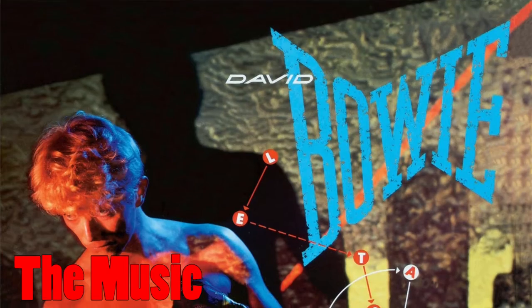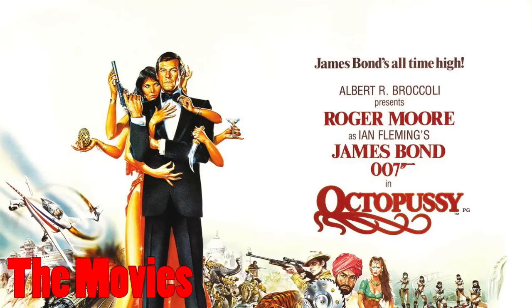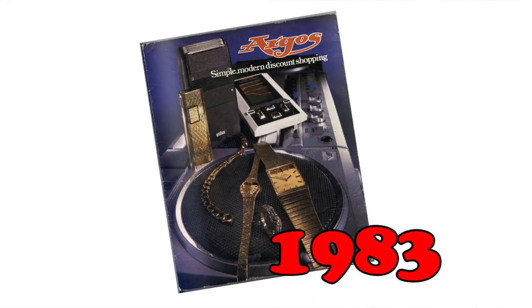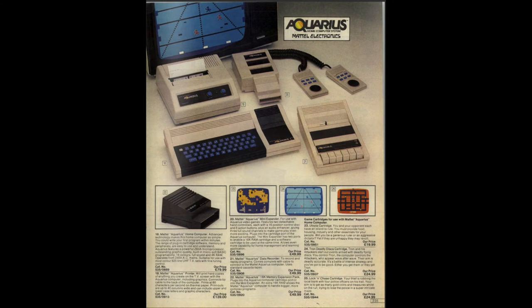We're going to take you back in the city. Here we are in 1983 — I was only a nipper then, not quite a teenager. Back in 1983, we're starting with the Aquarius computer system from Mattel Electronics.